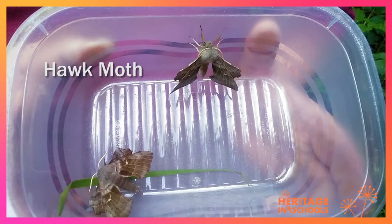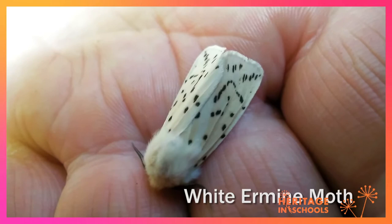Keep a watch out for these dramatic poplar hawk moths — one of our biggest species and I think also one of our most beautiful. Why don't you count the dots on the white ermine and see how many you can find.